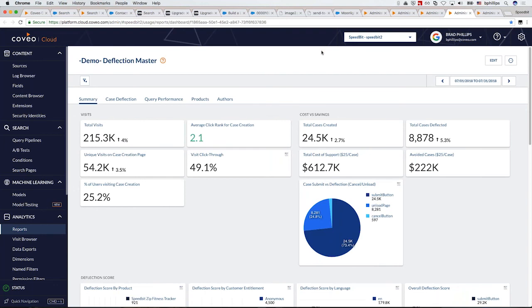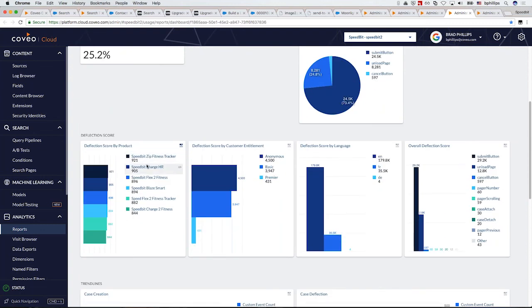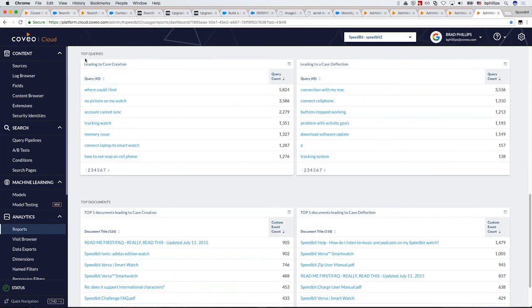You saw the case deflection capability — an area where you can create great value for end customers and significant cost savings by reducing agent involvement in simpler issues. Dashboards show how many cases were created versus deflected and what savings were incurred, breakable down by product. At a granular level, I can look at the top queries that led to case creation — clear candidates to create new content so people can self-serve in the future — and the top queries that led to successful deflection, identifying documents that worked well in both use cases.